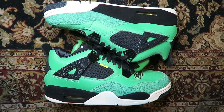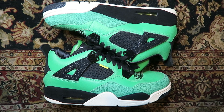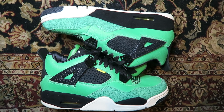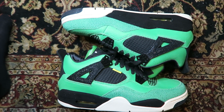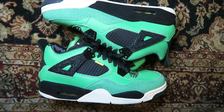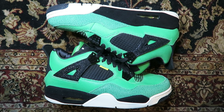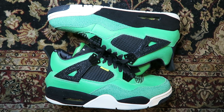These are the Manila 4s, based on a store in the Philippines. They only released in the Philippines — a very limited number. I don't remember the exact number but I want to say around 250 pairs, maybe even less. Super rare.